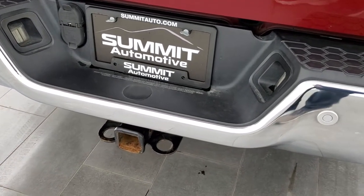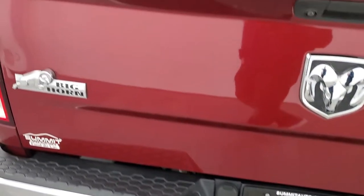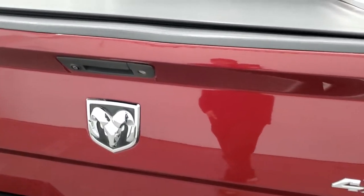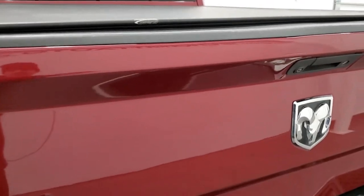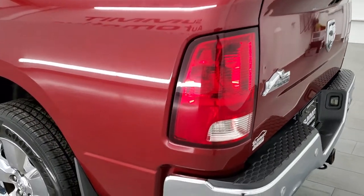Speaking of that hitch, it does have a full towing package which includes receiver hitch, four pin and seven pin wiring. Tailgate is in pretty nice shape, does have a locking tailgate, backup camera, soft roll-up tonneau cover, and this one comes with a spray-in bed liner. Bed is in really nice shape. Tailgate shuts nice and solidly. There are just a couple little dings on that tailgate.